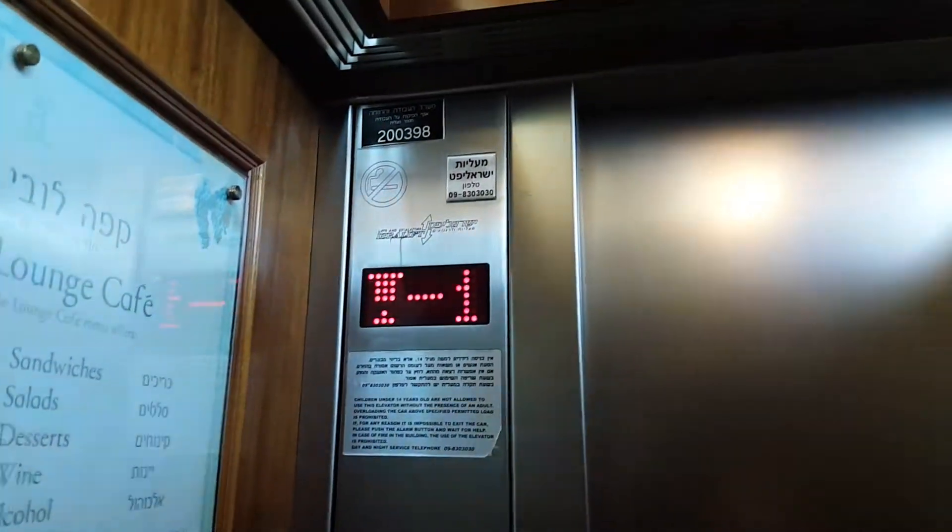These are the elevators at the Scots Hotel in Tiberias, Israel. These are the main elevators. They serve negative 1 until floor 5.